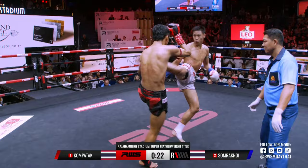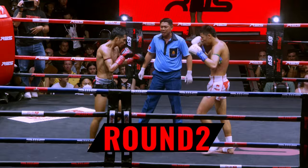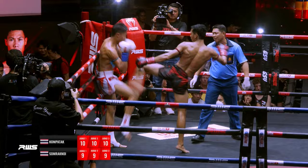Good one. You can just see Somrak now — he's trying to edge his way into this. Left kick there. In reply — where did that come from? Wow! So fast by Kompetak. Incredible left-eye kick there.